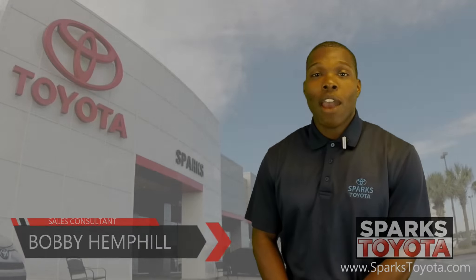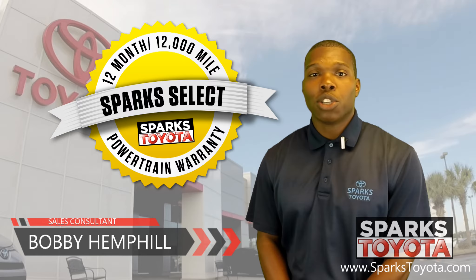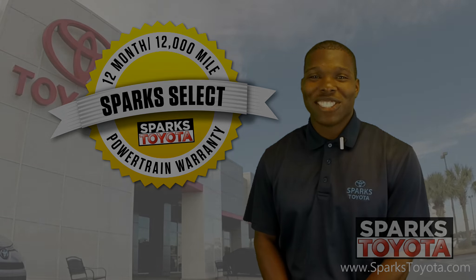Thanks for watching. If you have any questions for us, please call us at 888-272-5869 or visit us online at sparkstoyota.com.